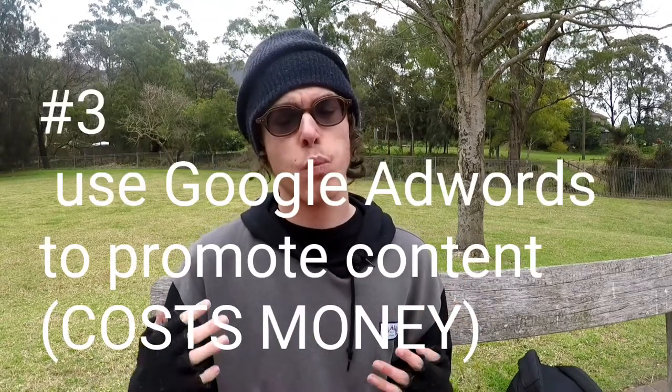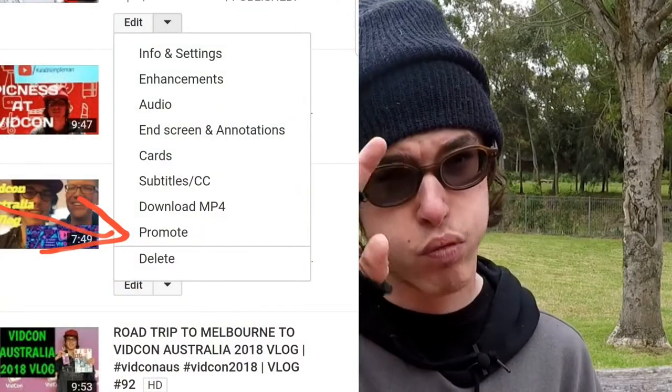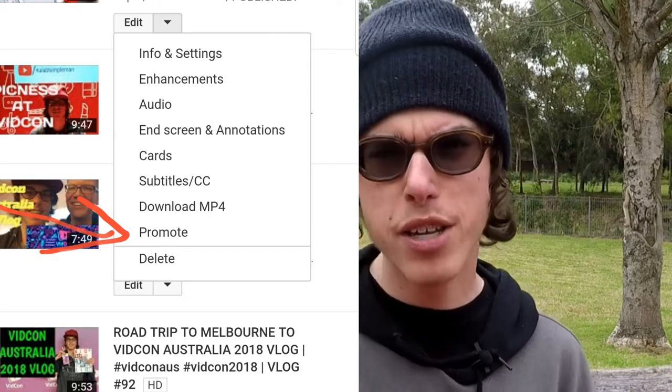Third tip — note this is paid. Use Google AdWords to promote your YouTube videos. If you go into YouTube Studio, the YouTube creator dashboard, there's an option where you can promote. Basically, you pay money to YouTube and Google and they will promote your video through advertising, just like Facebook or Instagram advertising.